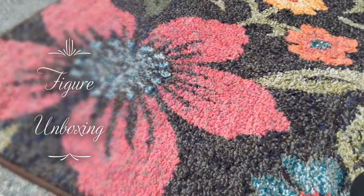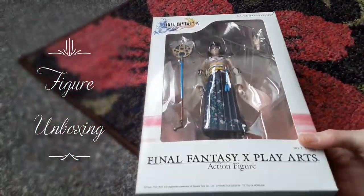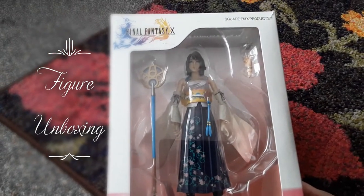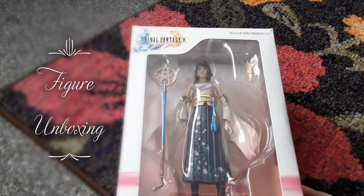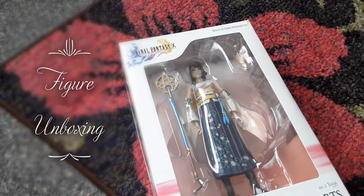The figure in question — if you haven't guessed already from the thumbnail — is this one here: Yuna from Final Fantasy 10. She is still the third most expensive figure that I own.